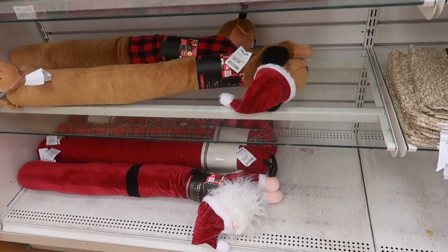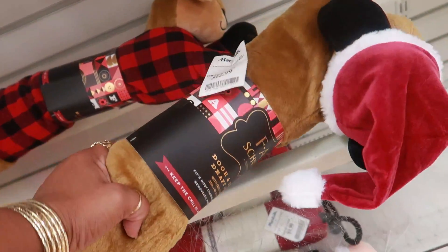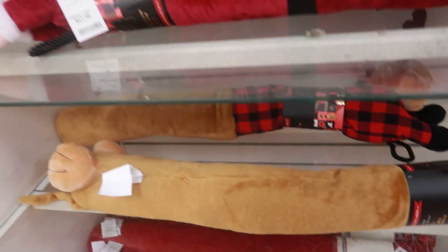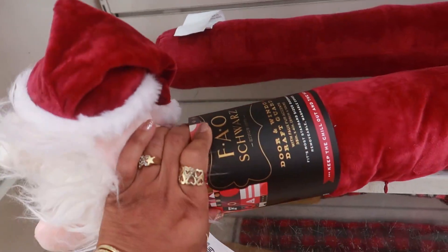Oh look at these F.A.O. Schwarz draft guards for $12.99! You have the little dog, there's a reindeer back there, and you even have Santa. These are all F.A.O. Schwarz.